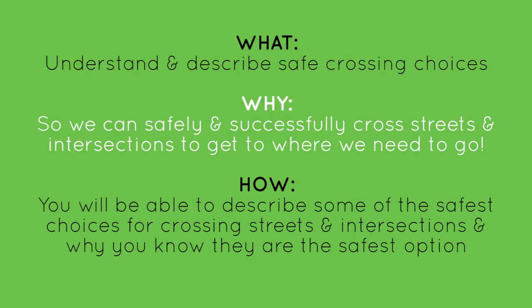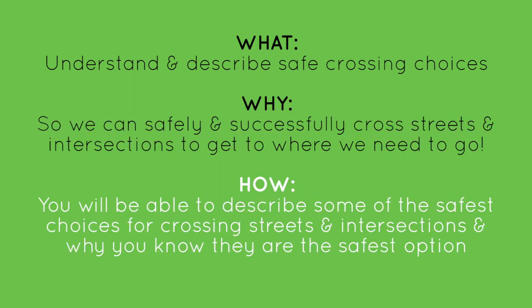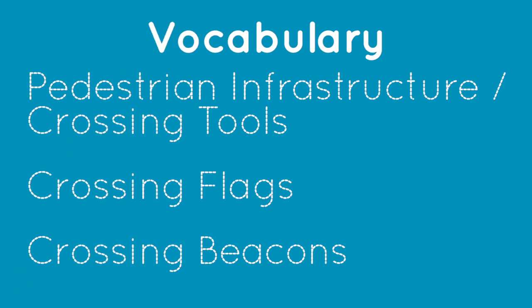Why do we need to know this? So we can safely and successfully cross streets and intersections to get to where we need to go. How will you know if you have it? You will be able to describe some of the safest choices for crossing streets and intersections and why they are the safest option. Three new vocabulary words in today's video include pedestrian infrastructure or crossing tools, crossing flags, and crossing beacons.